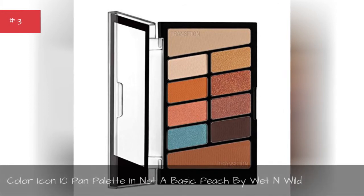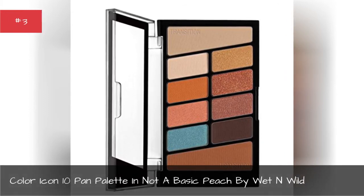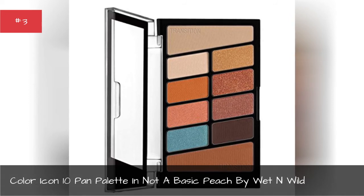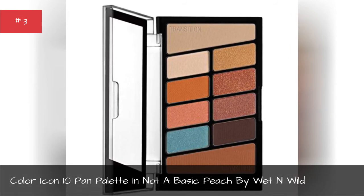Color Icon Ten Pan Palette in Not a Basic Peach by Wet n Wild.